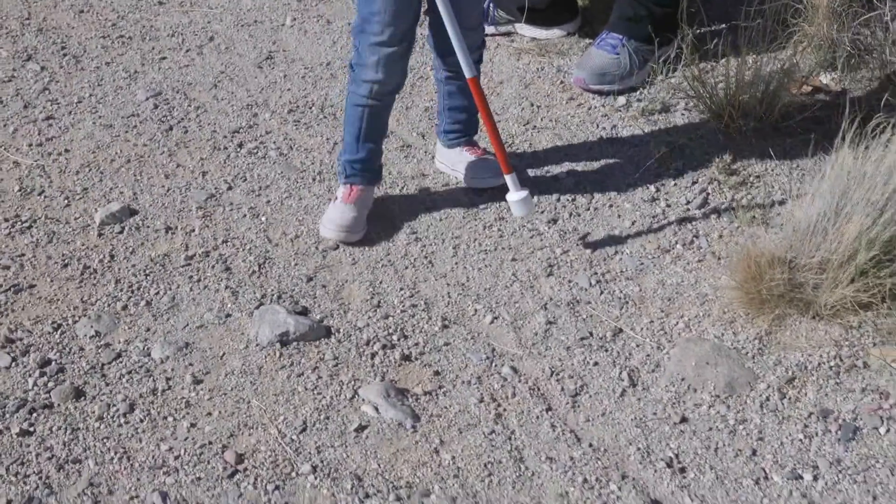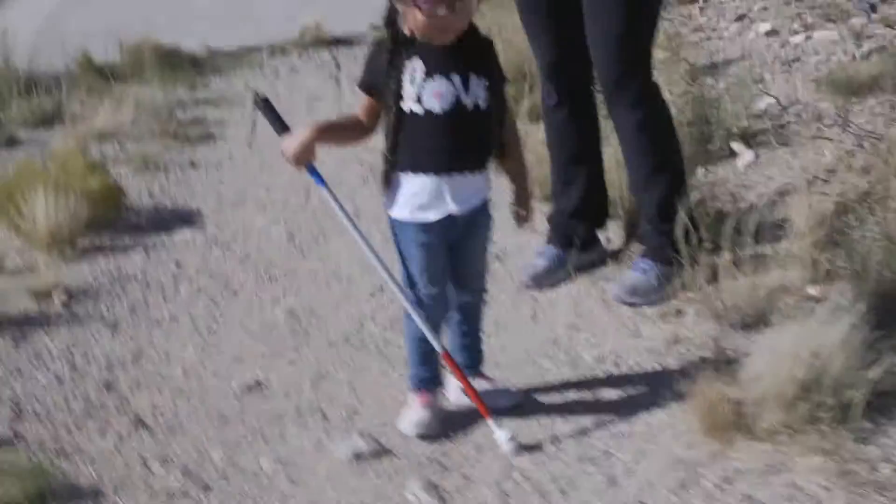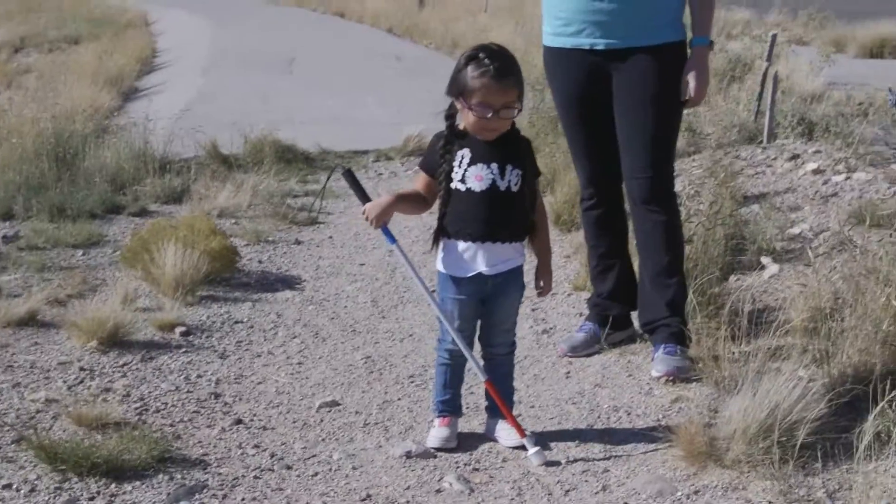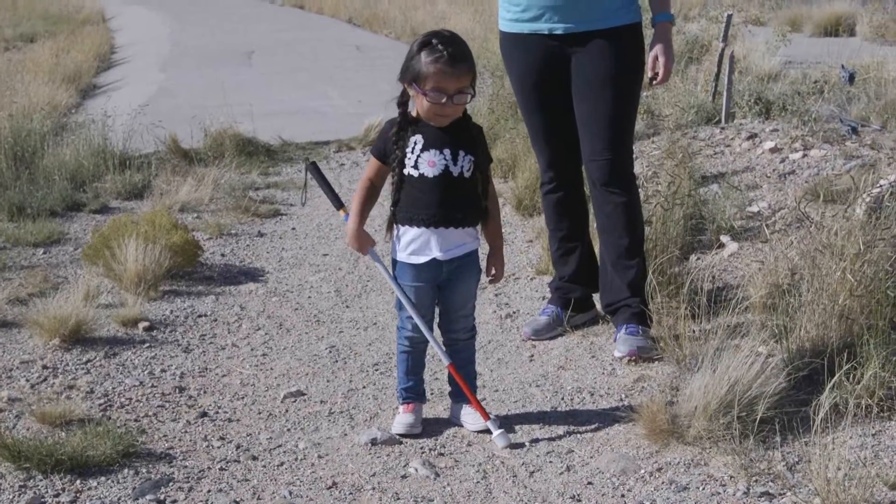She notes she's not used to walking on gravel. The teacher mentions getting her new cane to see how it changes things. The question is raised: how do you walk on gravel when your cane doesn't roll across it?